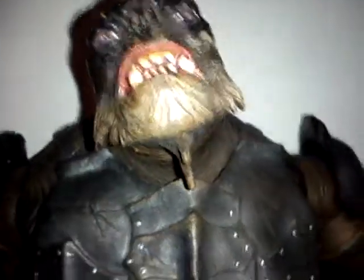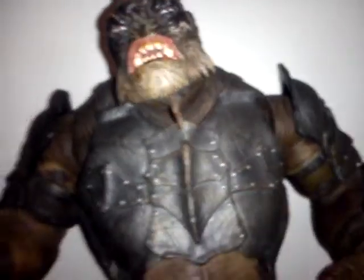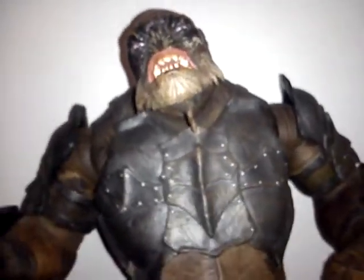My name is Gamerjushu and this is Toy Reviews. This is episode 2, today we're reviewing the Lord of the Rings Troll figure.